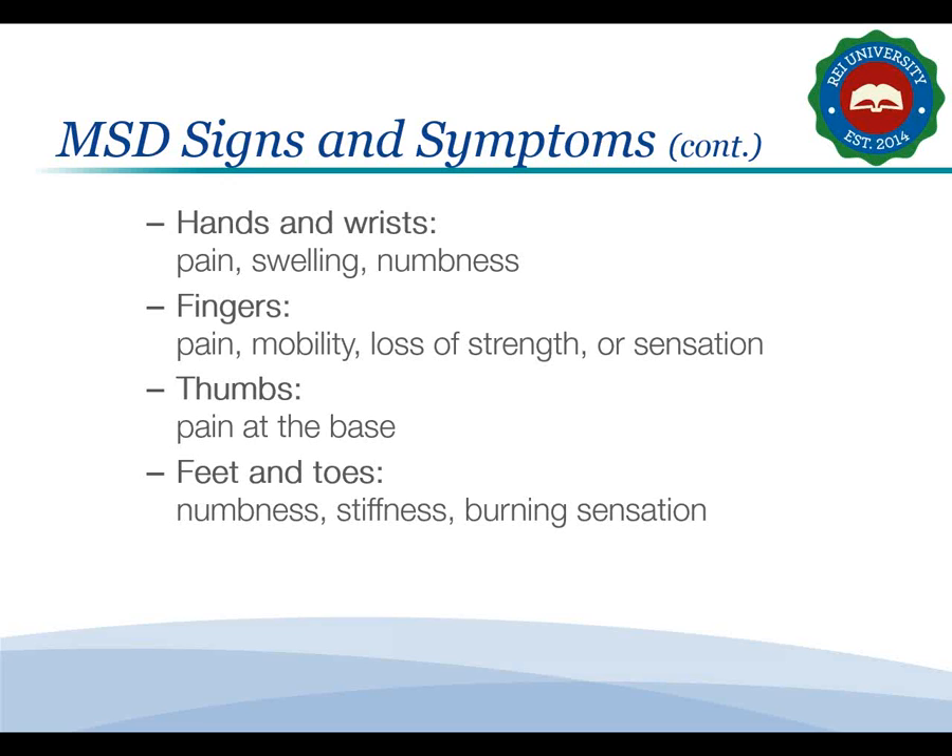Be sure to report any signs or symptoms of MSDs to your supervisor right away and seek prompt medical treatment. The sooner you get treated, the more likely you will be to make a complete recovery.